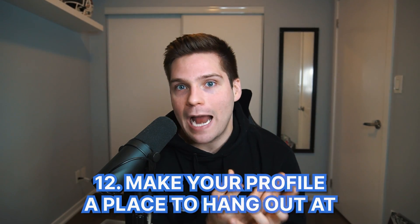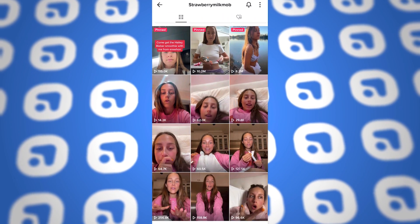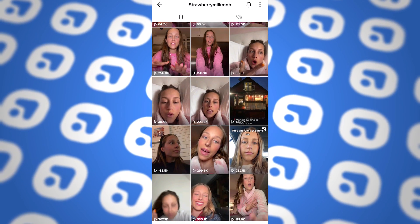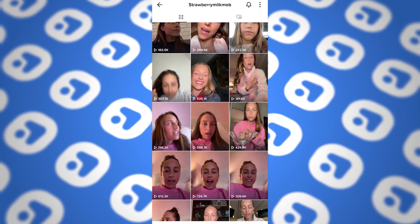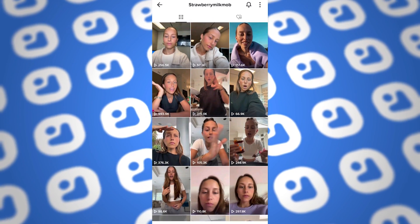Growth tip number twelve is game changing. Those doing this effectively are blowing up and building super tight-knit communities that allow them to get consistently high views on everything they post. The concept is making your page and your content a place for your ideal person to hang out — talking about what they care about, sharing content about the things they're thinking about and worried about. Just truly understand exactly who you're trying to connect with and make your page the ideal spot for them to hang out. A great case study is Strawberry Milk Mob.